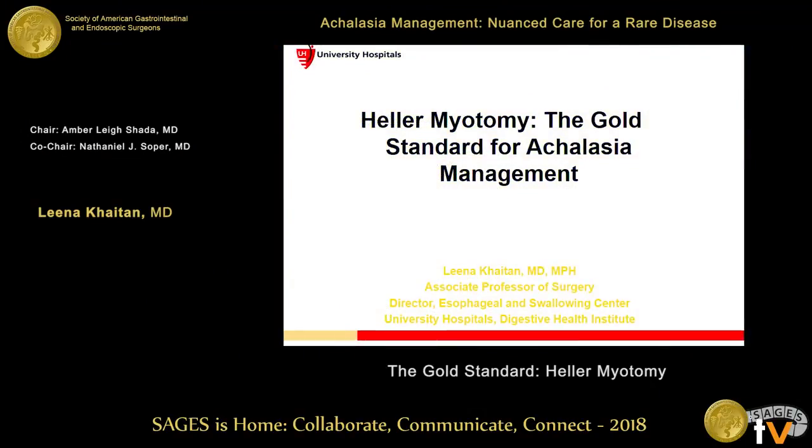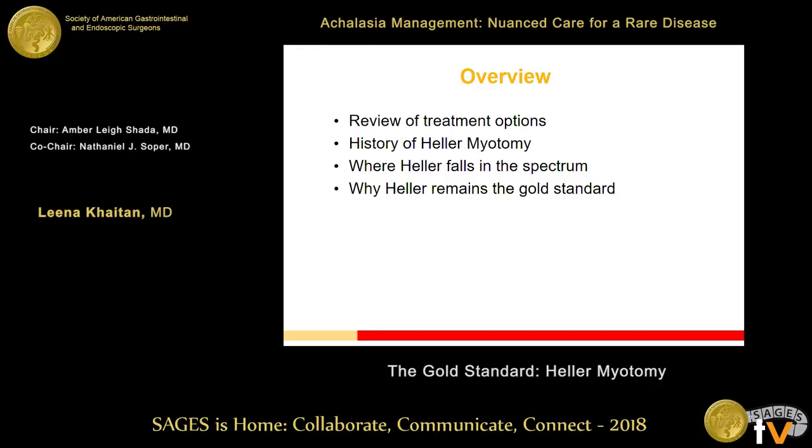Hello and thank you so much Dr. Soper and Dr. Shada for inviting me to be a part of the panel here today. This is a really exciting panel and this topic is near and dear to my heart because I work with Jeff Marks and we love to debate on these topics. The Heller myotomy is probably my favorite operation and the gold standard for achalasia management. I have no pertinent disclosures.